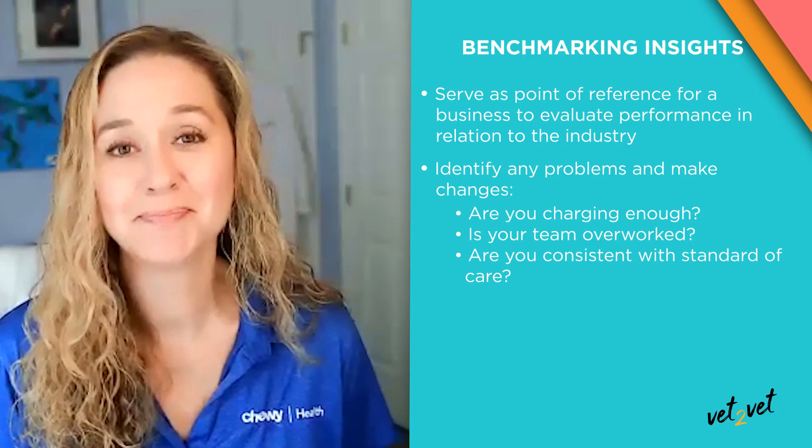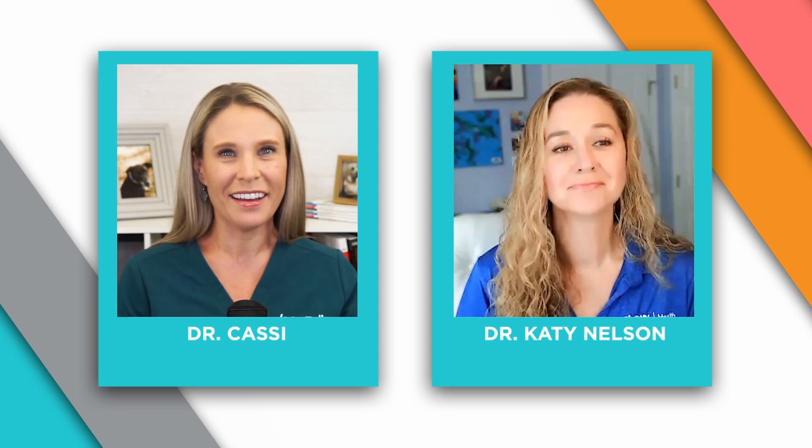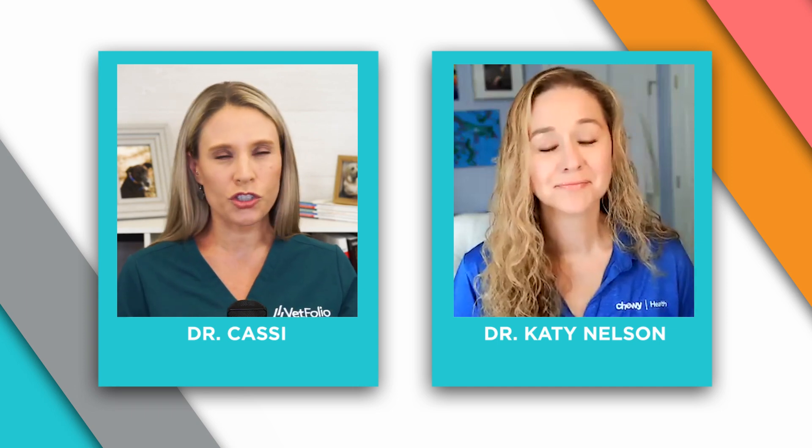That makes a lot of sense. I think I have this in common with many colleagues in all walks of veterinary medicine — we lead with our hearts. And sometimes it can be tempting to sort of give away the store, whether it's via time or prices or things like that. So having that information about how we stack up against other practices can be really empowering to help us make decisions and really stick by them. Absolutely. So how does Chewy factor in here? Why does Chewy Health value benchmarking?